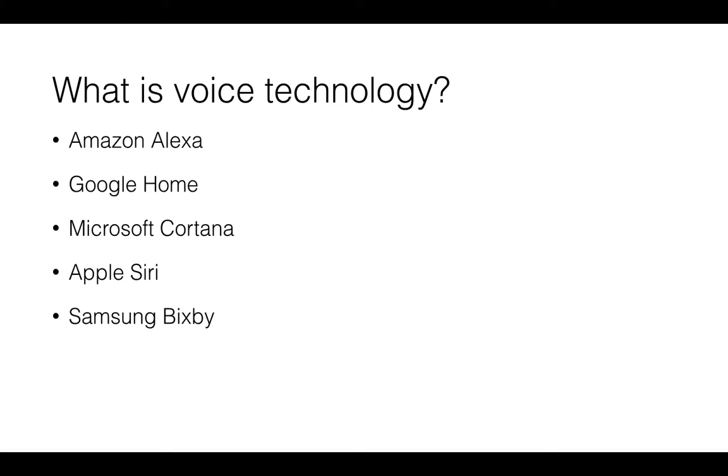So in terms of what is voice technology — all the big tech giants and large players are investing heavily in voice in 2018. These range from Amazon Alexa through to Google Home, Microsoft with their Cortana system, Apple with Siri — which is probably one of the oldest voice assistants out there — and Samsung Bixby.